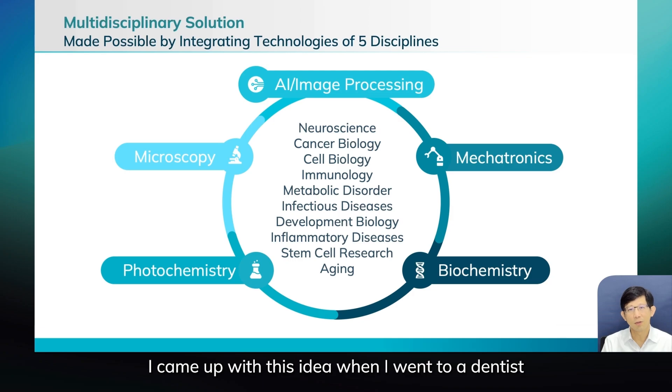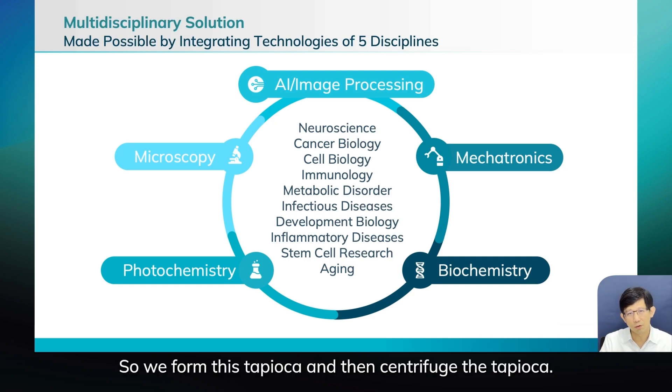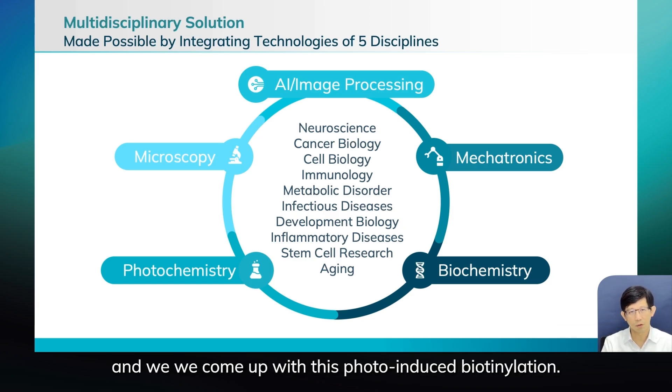I came up with this idea when I went to a dentist while I was at Columbia. The dentist shone light in my mouth and the material solidified within 0.1 seconds. So I thought, I can use a focused laser line to trigger protein labeling. Originally I was trying to form something like tapioca in a bubble tea and centrifuge it, but it turned out the tapioca idea didn't work very well, so we came up with this photo-induced biotinylation.